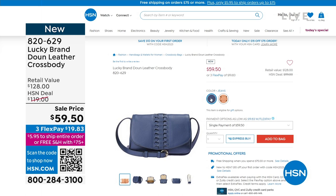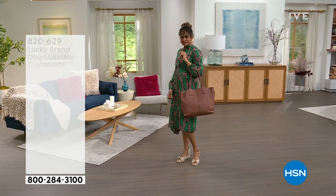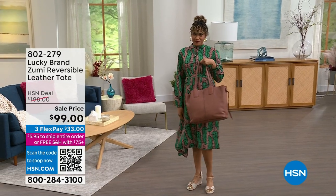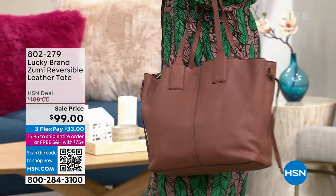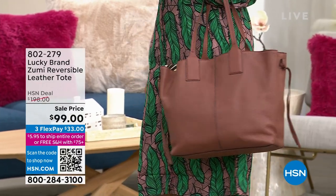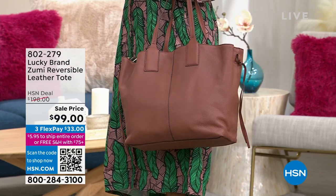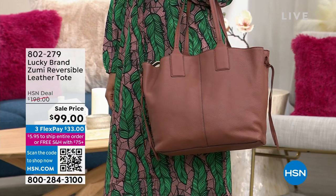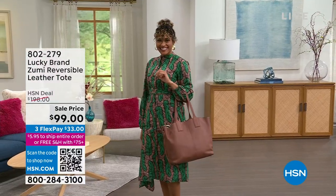We also have this tote made of the most yummy, delicious, buttery, soft leather that happens to be completely reversible. You can go from full leather and then reverse it to a unique print — a strong canvas print on the inside. This is $198 in retail. It's $99, 50% off, with Flex Pay on top of that. The perfect work tote. I don't have many of these.